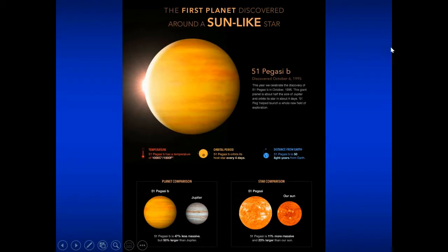Here is the very first exoplanet officially discovered: 51 Pegasi b. This hot Jupiter orbits 51 Pegasi, a star very similar to our own sun. A comparison between our sun and 51 Pegasi is shown at the bottom right of this diagram, and on the bottom left you can see a comparison between 51 Pegasi b and Jupiter — you can see the differences there.